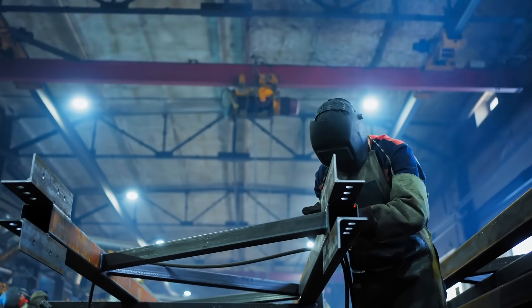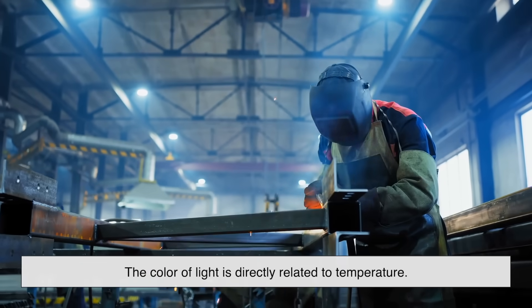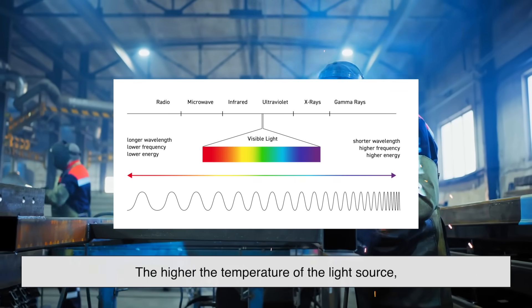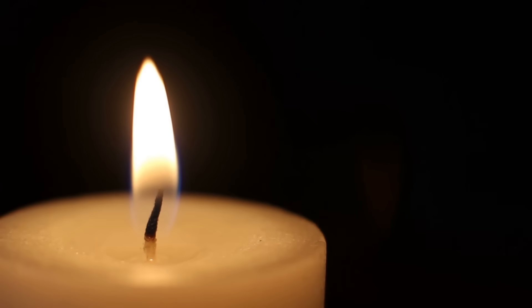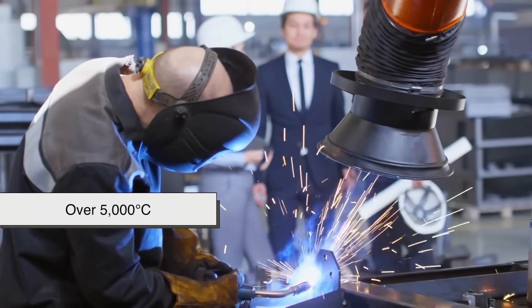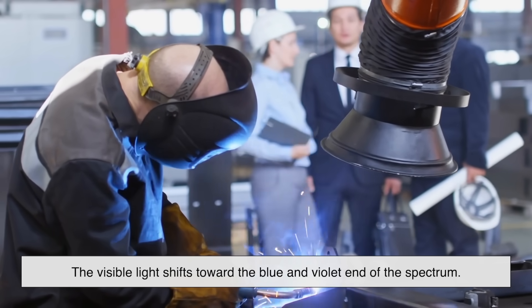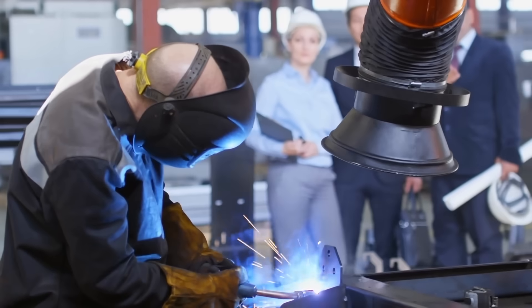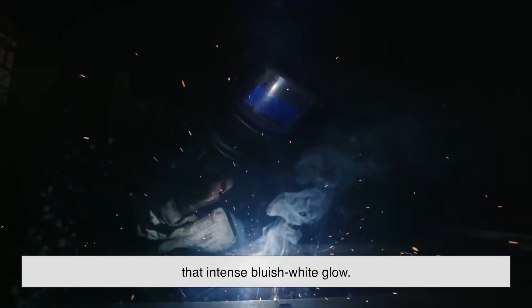Ever wonder why the light from welding isn't orange or red like a campfire? That's because the color of light is directly related to temperature. The higher the temperature of the light source, the shorter the wavelength of the light it emits. At lower temps, like in a candle flame, we get red and orange hues. But welding arcs can reach temperatures of over 5,000 degrees Celsius, and in those conditions the visible light shifts toward the blue and violet end of the spectrum. Blue light is more energetic than red light, and that's why the arc has that intense, bluish-white glow — it's essentially a fingerprint of the searing heat being unleashed in that tiny space between the metal and the torch.